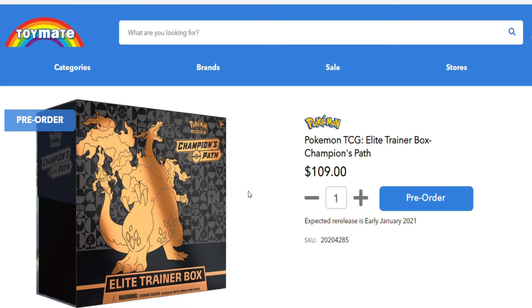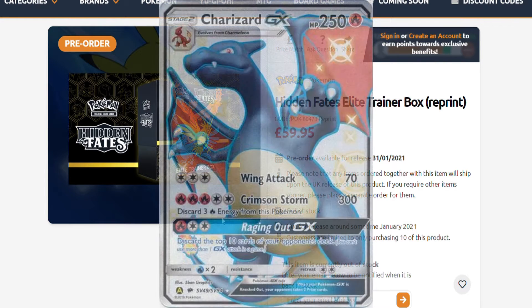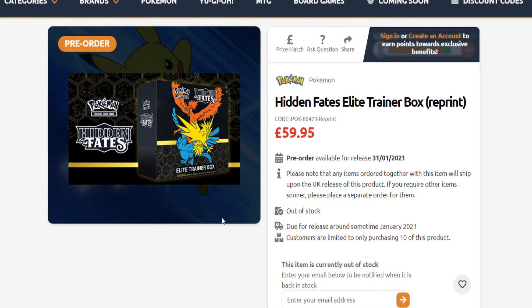The next lot of news is really great: Hidden Fates are reprinting the ETBs. If anyone doesn't know, Hidden Fates came out last year around September and it was a huge hit, mainly because of the shiny Charizard that can be pulled in the set plus many other awesome shiny Pokemon cards. With this ETB you also get a promo card of the three birds with the stained glass artwork.